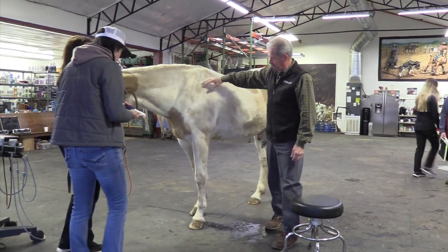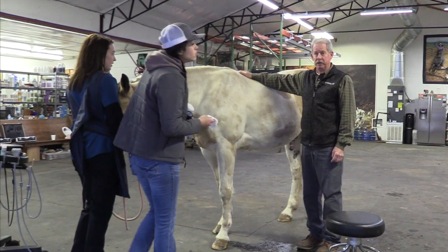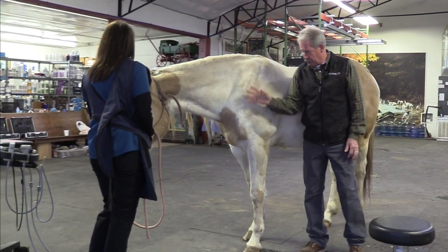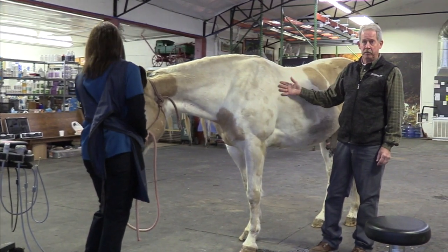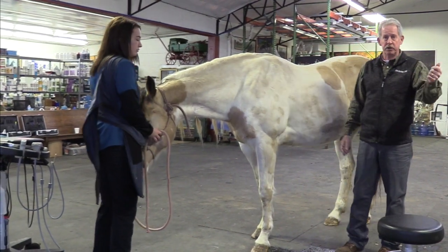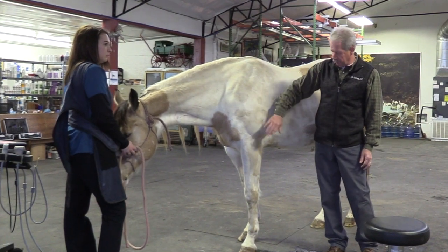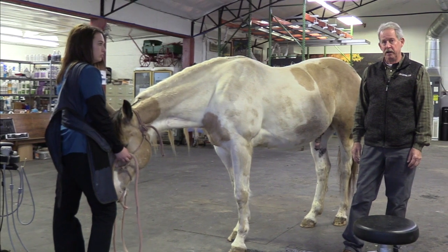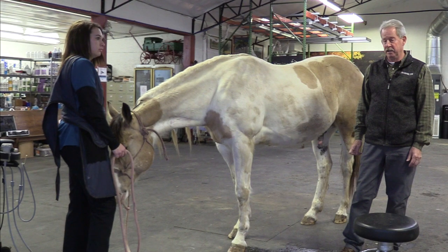Good morning. This is a barrel racing horse that came in having trouble with lameness in the left front leg. We've already done our lameness exam, pulled some blood to do some PRP therapy, and then we sedated him. We've blocked the leg and shot some x-rays. He's got a cyst on the navicular bone in this left front foot, so we're going to do some regenerative therapy. This horse will probably be out for about five or six months of competition to let this thing heal.